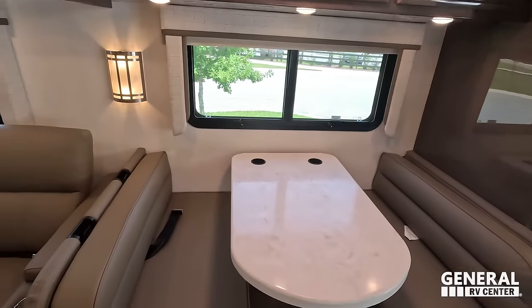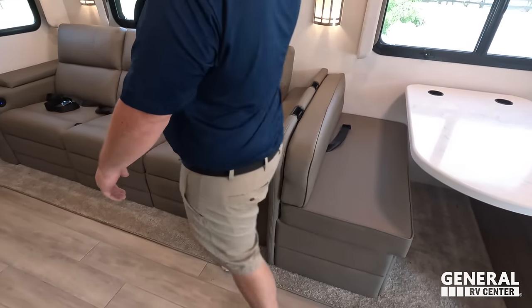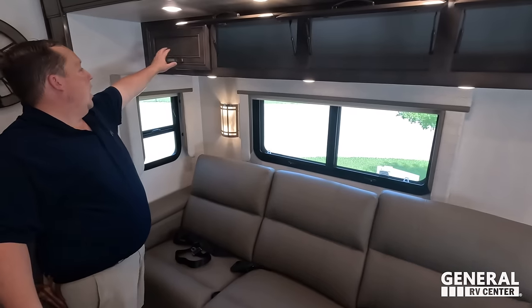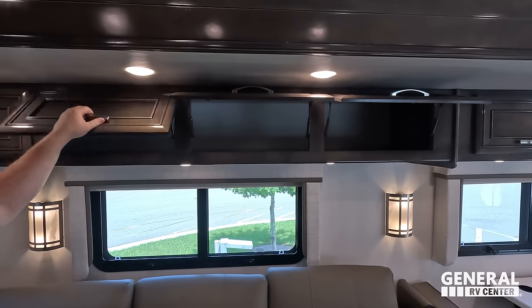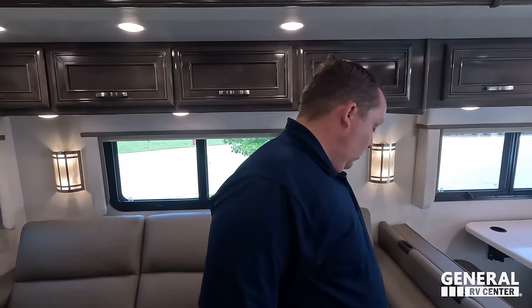We do have a carpet slide-out — you know how we feel about that. There's a car seat tether right there. Over here we have a lot more overhead storage — very nice. You can feel it: this is sturdy. This is what you want to feel when you're spending this type of money on a motorhome.